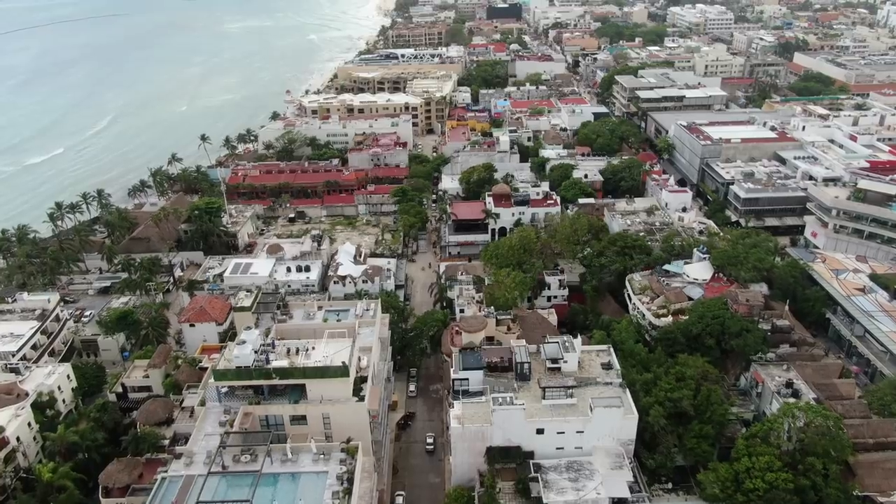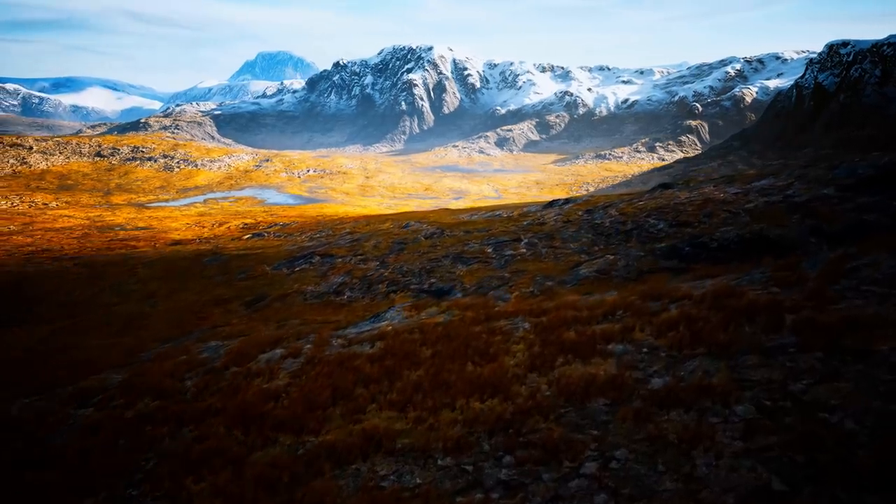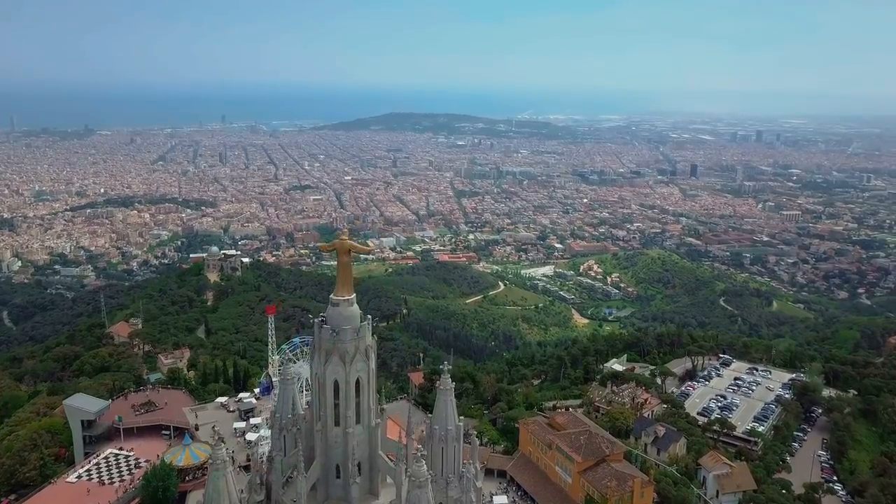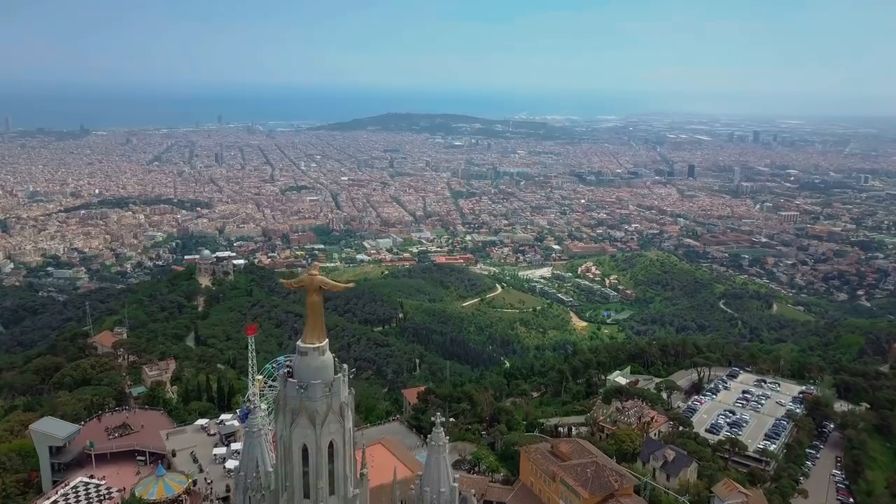The stadiums of Latin America have some of the most interesting designs in the world. Brazil is no exception and it's arguably the country most synonymous with football, having won five World Cups.